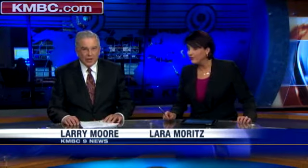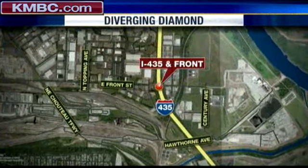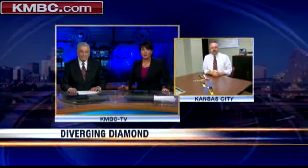Highway engineers are turning to something unique to ease congestion at one of the Metro's busiest and most clogged interchanges. They're building something called a diverging diamond at I-435 and Front Street. KMV Stan's Dan Weinbaum has the story.